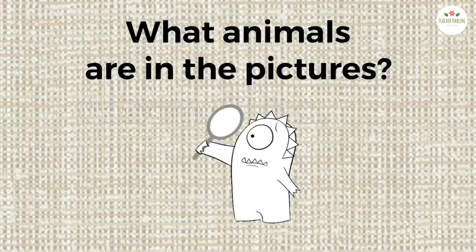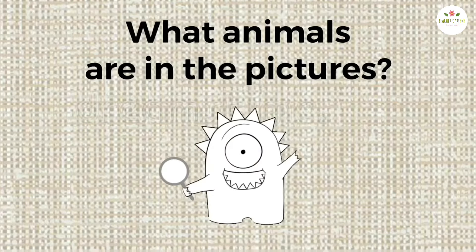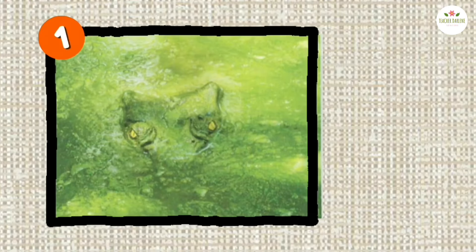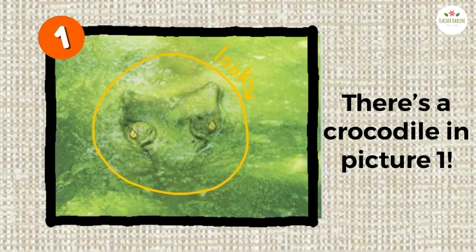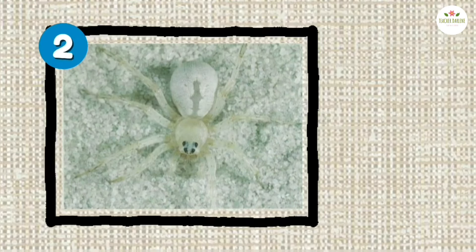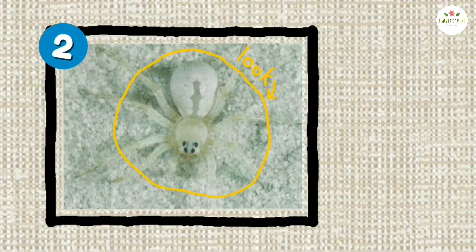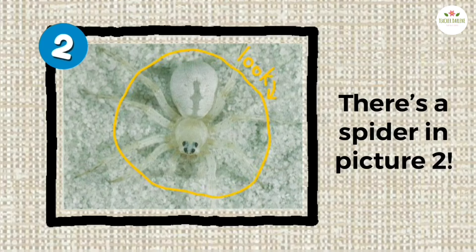What animals are in the pictures? Find them. Picture one — what animal is in the picture? There's a crocodile in picture one. Picture two — what animal is in the picture? There's a spider in picture two.